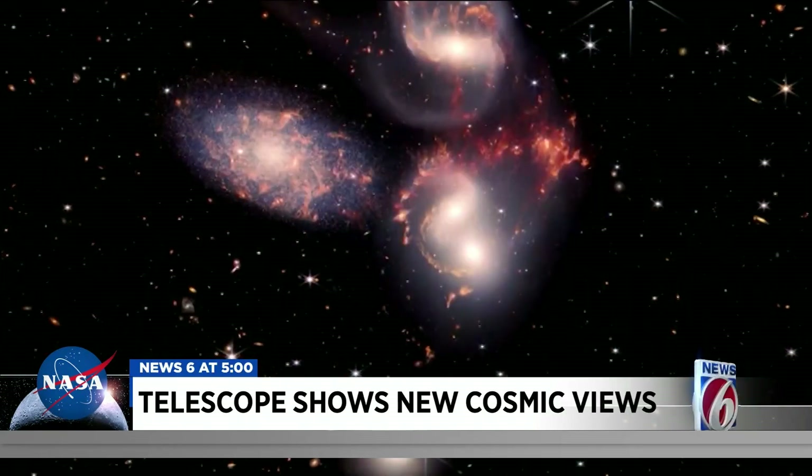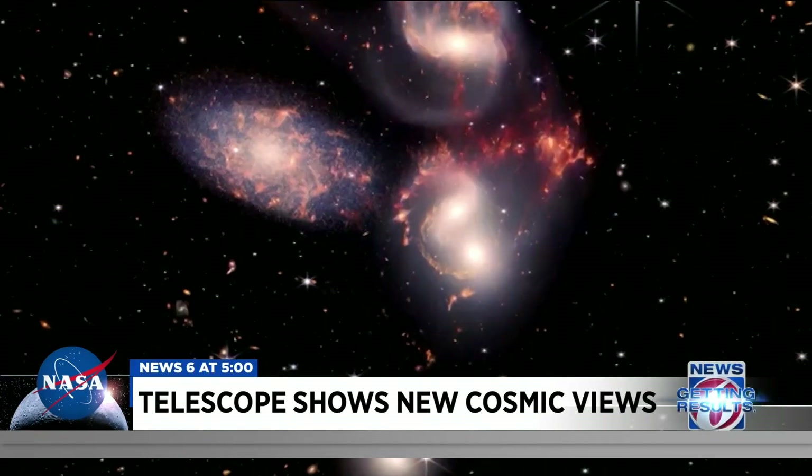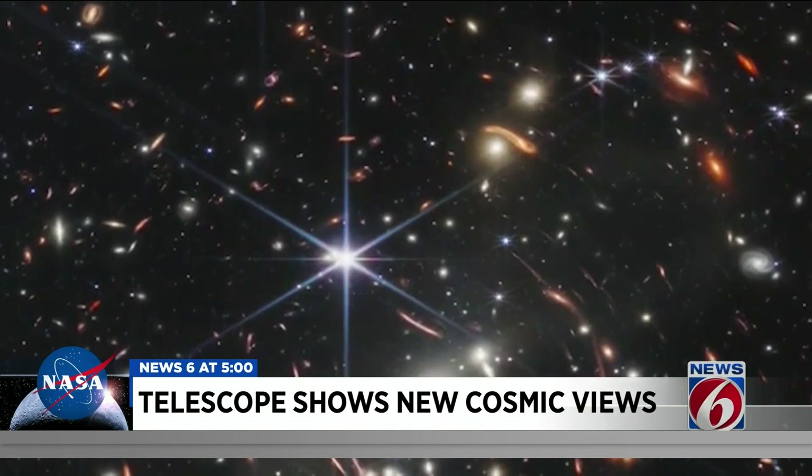The most powerful telescope ever launched into space, NASA's view of the universe is suddenly expanding. We're seeing these galaxies in a way that we've never been able to see before. There's just a sharpness and a clarity we've never had.